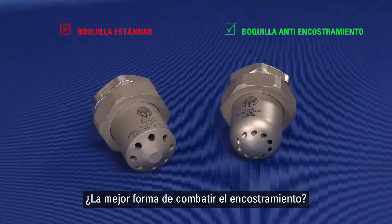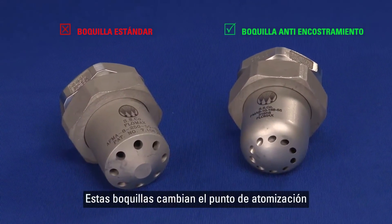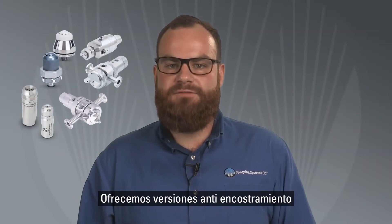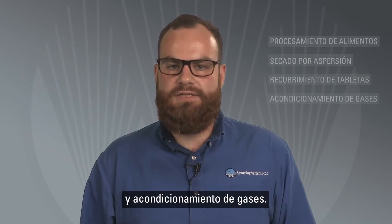The best way to combat bearding? Use nozzles that are designed with this problem in mind. These nozzles change the point of atomization and spray formation and prevent droplets from being deposited back onto the nozzle. We offer anti-bearding versions of many of our spray nozzles used in food processing, spray drying, tablet coating, and gas conditioning.